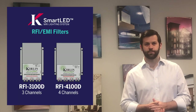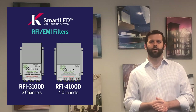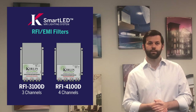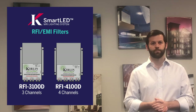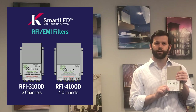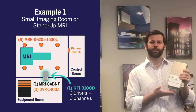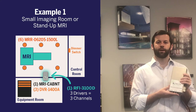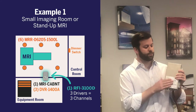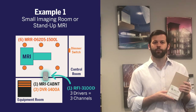Lastly, we have our smart LED filters. These filters allow lighting power to be delivered into the suite by filtering out any RFI or EMI from the electrical circuits that enter the suite. They provide 100 decibels of protection and are designed to handle either three or four circuits per filter. Here I have the three channel filter, the RFI-3100D. The two different filter models allow you to pair the proper number of channels with the proper number of driver modules for each installation. Unlike the other components, this filter is mounted directly to the MRI shield — and because it's small and lightweight, it can be mounted virtually anywhere on the shield.